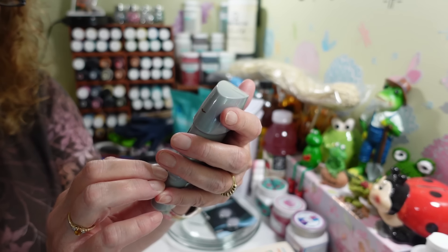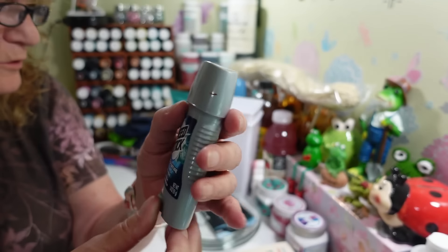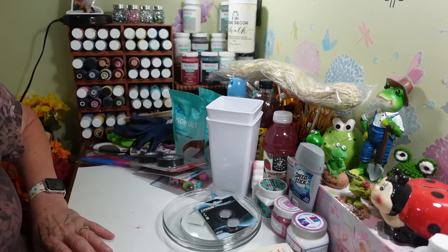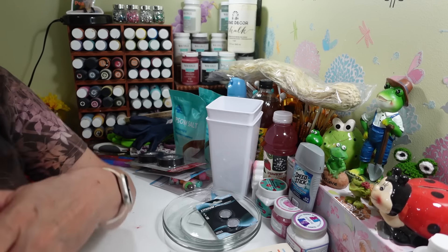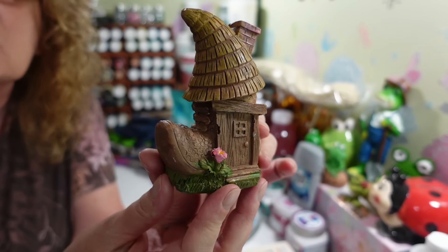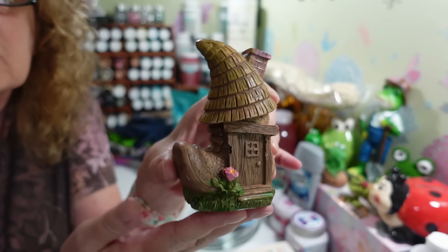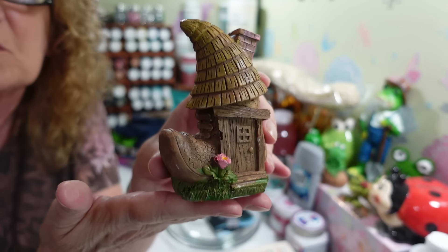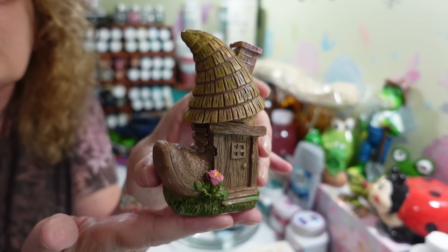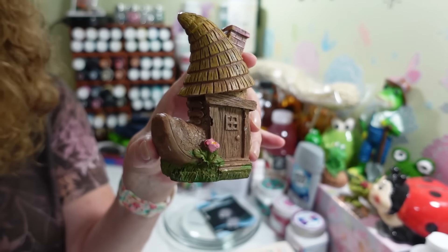My husband picked out an Avalanche Power of Nature deodorant — nothing special there. And the last thing I picked up was a cute little fairy garden figurine I haven't seen before. I have so much fairy garden stuff and I need to stop, but I thought this little guy was really cute so I grabbed him.